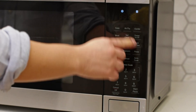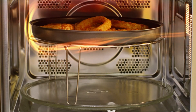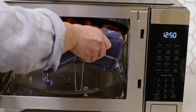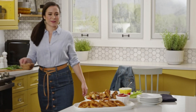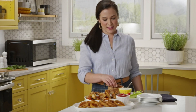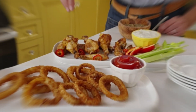Ever wished your microwave could broil? Well, this one can. Achieve that seared, caramelized goodness with the built-in broiler. The preset controls, like fries and nuggets, make operation a breeze — quick and precisely cooked results every time. With 1,050 watts and a 1.0 cubic foot size, it's the sweet spot between power and convenience. Included components like the stainless crisper pan and two wire racks make it even more versatile.